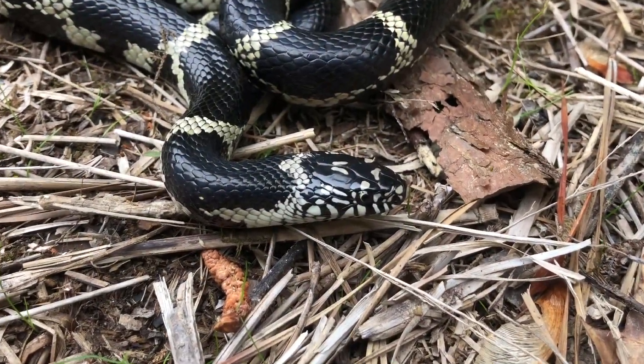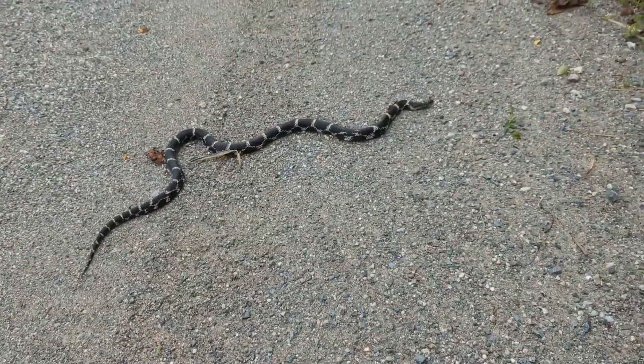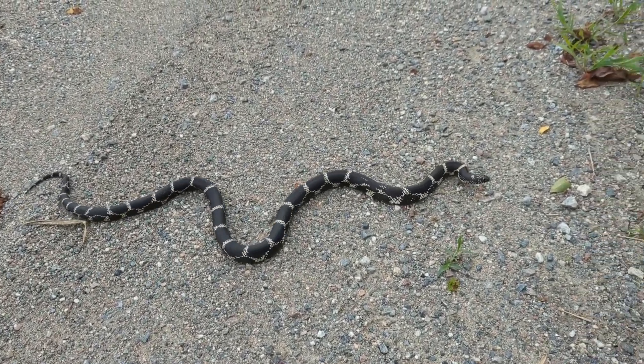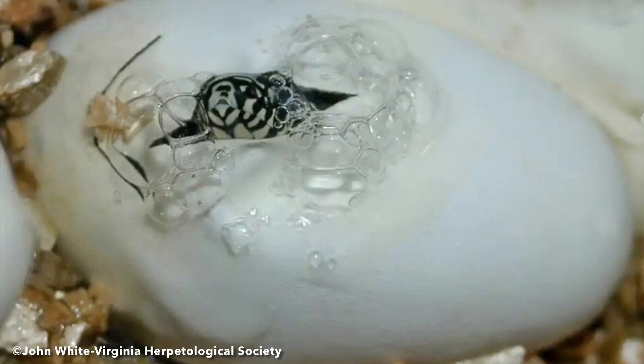Maturity is reached at 2 to 4 years of age and breeding takes place from April to June. Females lay approximately 3 to 24 eggs under debris or in rotting logs and mammal burrows in the early summer. Eggs hatch from August to September.